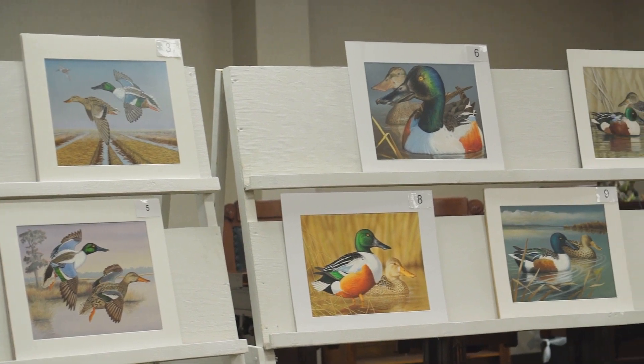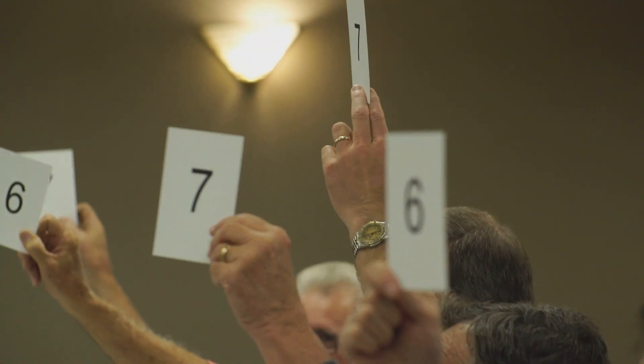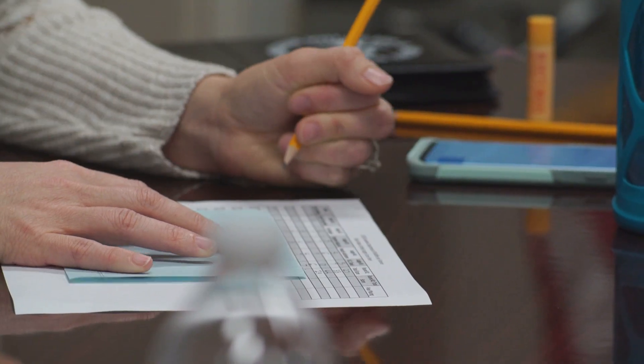The contest is judged in two stages. We had 14 entries. Those 14 entries were scored from 1 to 10 by a panel of judges that I select, which include two waterfowl biologists, two art professionals, and the current state chairman for Ducks Unlimited, which handles more art than probably any group in the state.